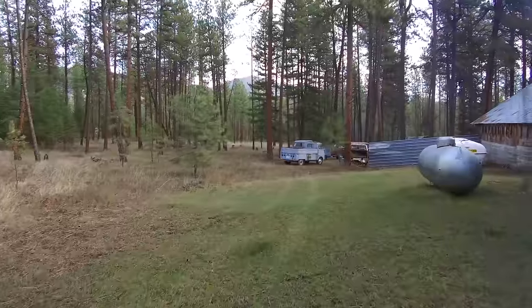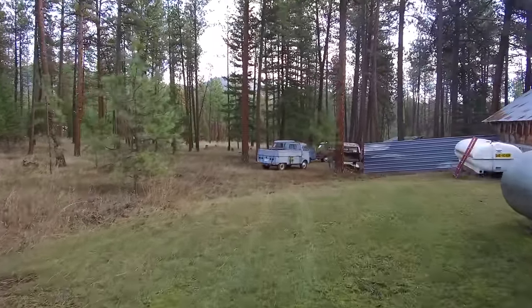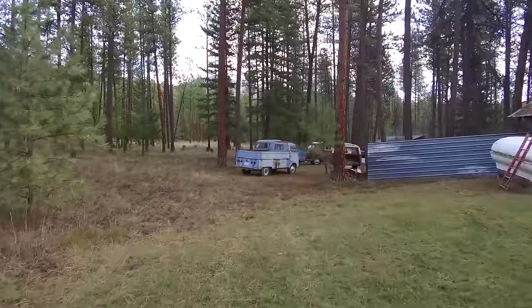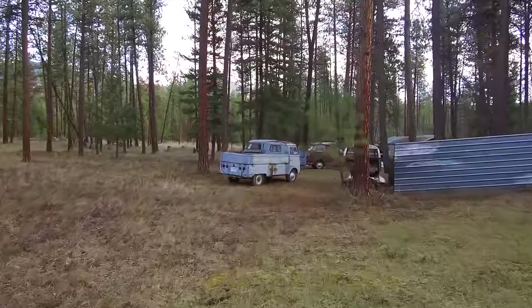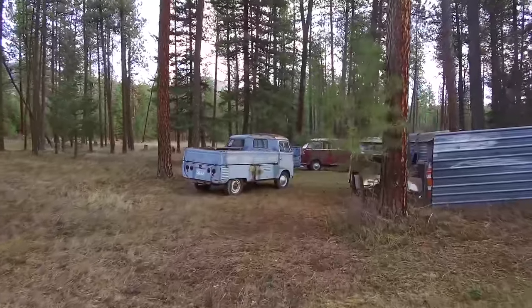Last week I got a call from a friend who told me he had found a Volkswagen graveyard up in Montana. He'd heard about it from another friend of ours, and we decided to take off Sunday morning and go check it out. So early Sunday morning we loaded up with a couple of other friends and went to check this place out.